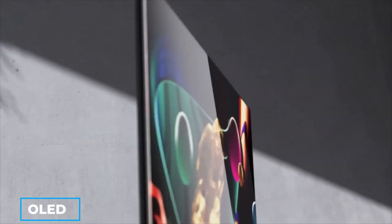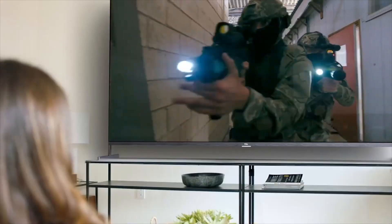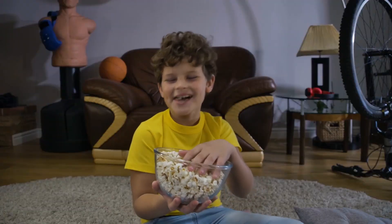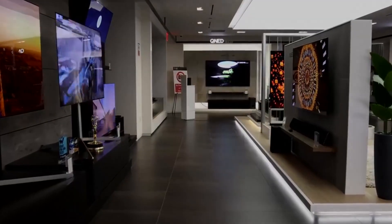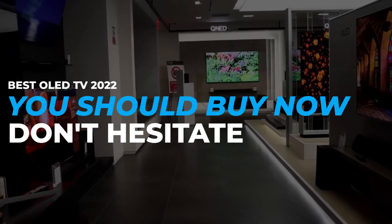The development of OLED technology has been impressive and has received worldwide attention since it first hit the market. OLEDs are known to deliver the best picture quality and theater experience. With so many OLED TVs on the market, knowing what to purchase is imperative. Join us today as we discuss the best OLED TVs of 2022 that you should buy now.